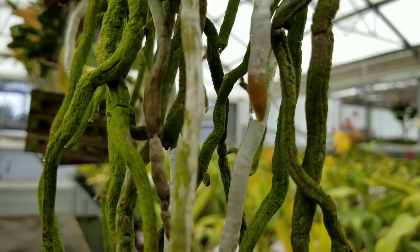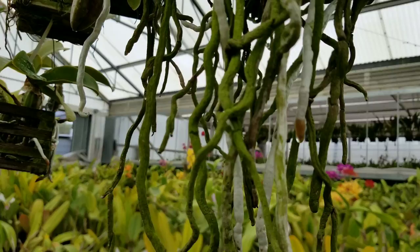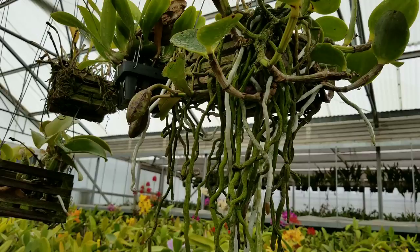You want to keep the plant as bright as possible without burning any of the leaves. Trust me, I have seen this before and when the leaves burn it is not a pretty sight at all — it's like something out of The Walking Dead.